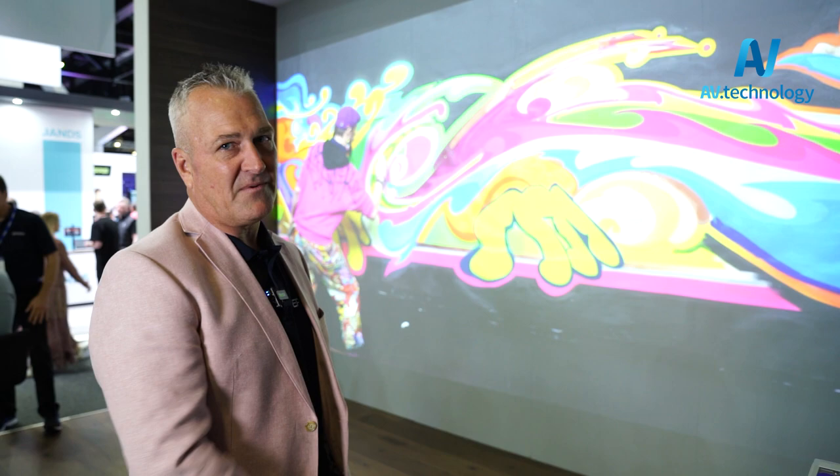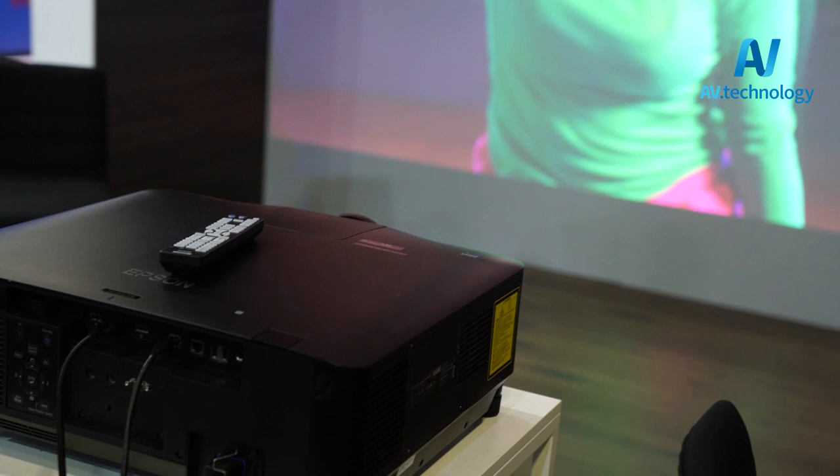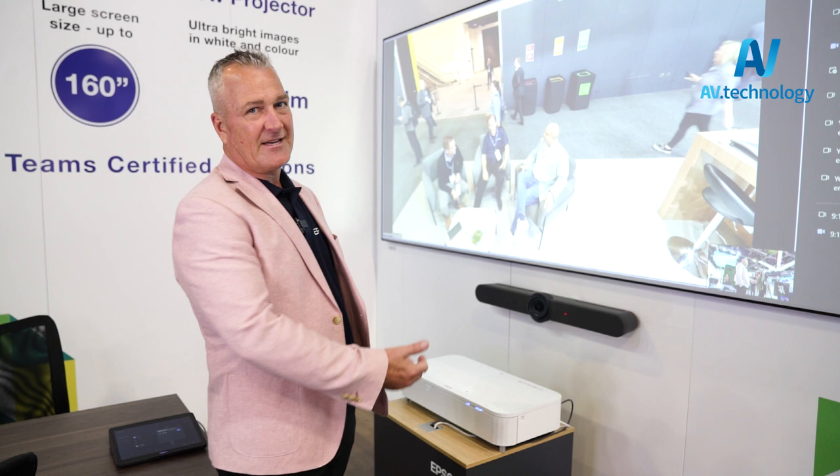Everyone loves what's on show — especially the coffee! Today we've got our number one performer, our new 4K 20,000 lumen PQ2000. It's the performer here today; we have two of them double-stacked, giving a perfect image that you can see out the back. It's certainly been a key feature and a great product that everyone wants to see at Integrate 2023.